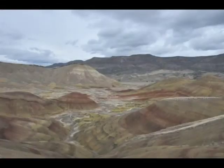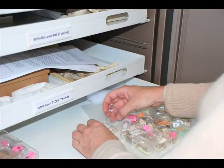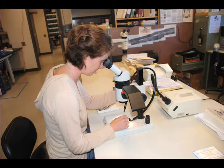The John Day Fossil Beds are great because there's 40 million years of rock record, in which we have good fossils and great climatic data. Essentially I can use it to really understand the distribution of rodents in a very detailed manner, which is sometimes difficult to get from the fossil record.